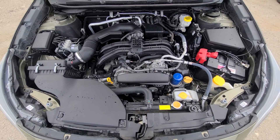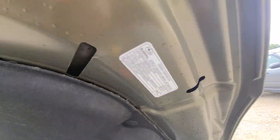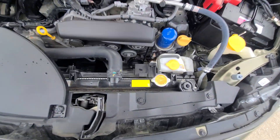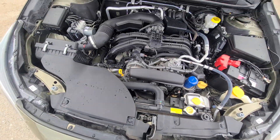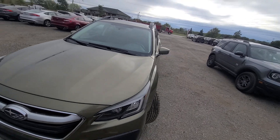Inside the engine bay, everything is factory original, no collision history. Factory stickers are present on all the crash metal.